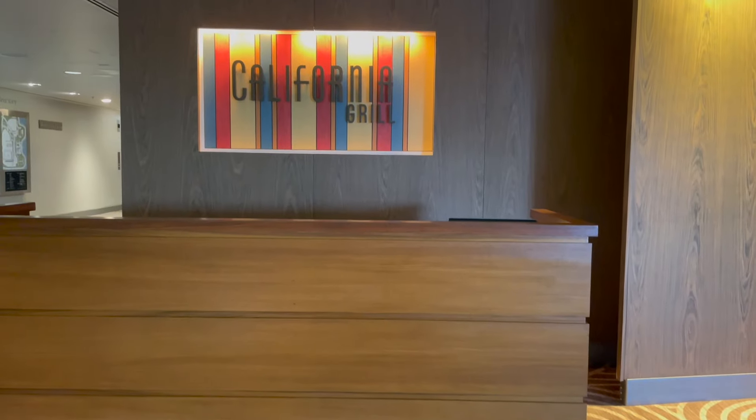Incredible. You can get some similar views by heading over to the California Grill in the main building of the Contemporary. However, you're going to pay $89 for dinner first, whereas here it is complimentary access — you just pay for drinks and light bites as you'd like, which is a pretty darn good price for views like this.